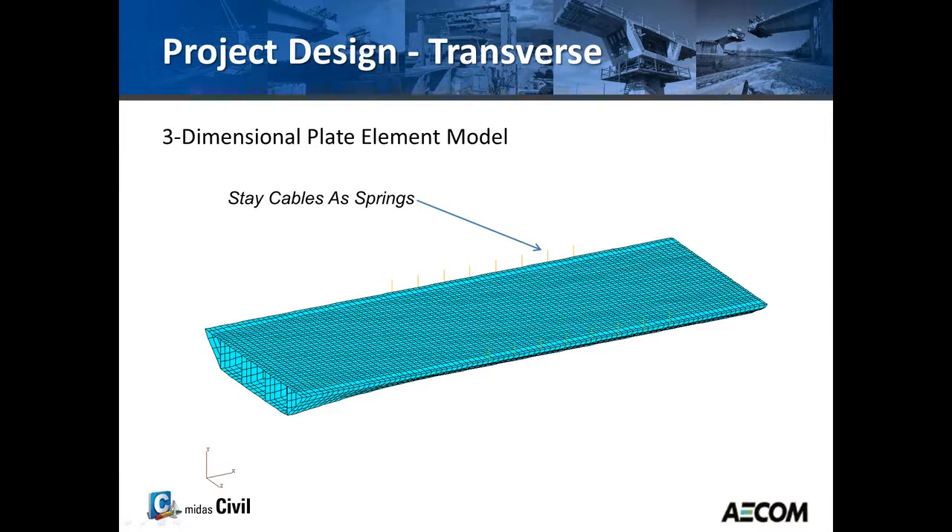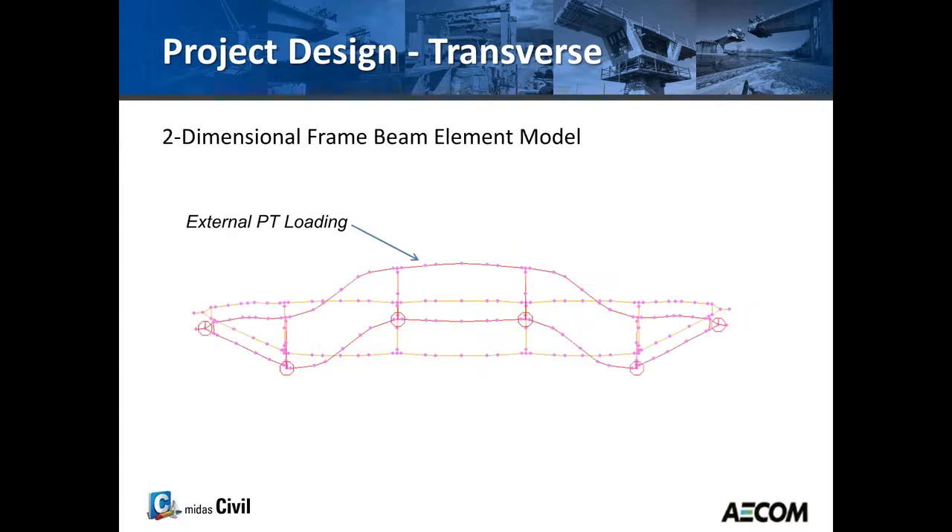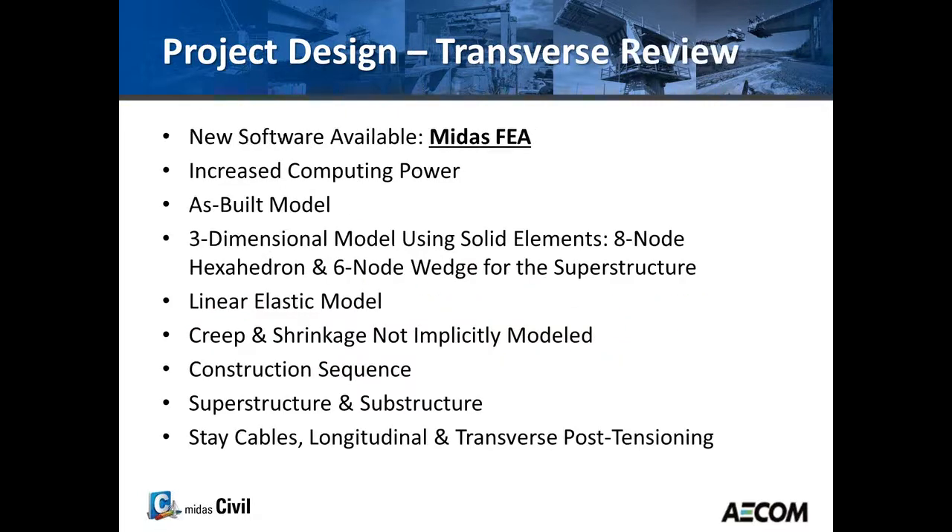This is a view of the GT Strudel plate model. At that time, computing power wasn't as good, so we limited the model to only one half of the main span on one side and the side span on the other. In this case, the cable stays were modeled as springs. We also used two-dimensional frame models to capture the deformation due to external PT loading.